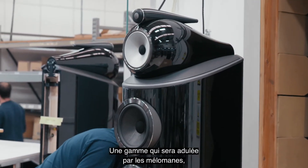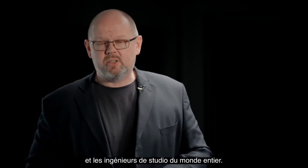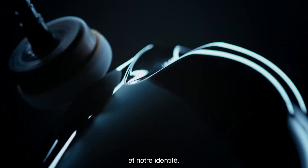A range that will be beloved by music lovers, by audiophiles, by critics and by studio engineers the world over. For all of us at Bowers & Wilkins, the 800 Series Diamond is everything that we know and everything that we are.